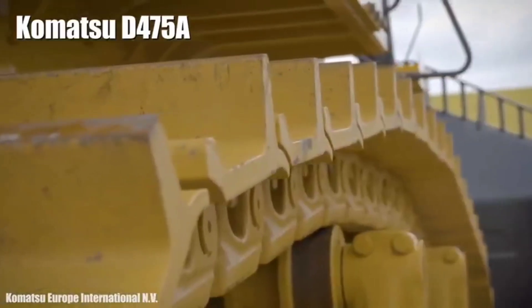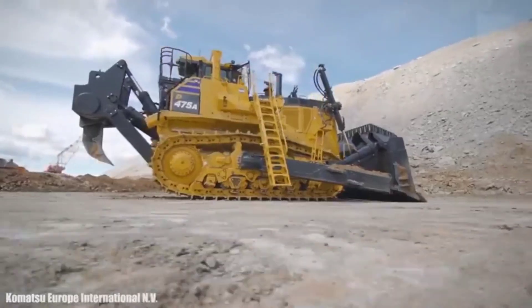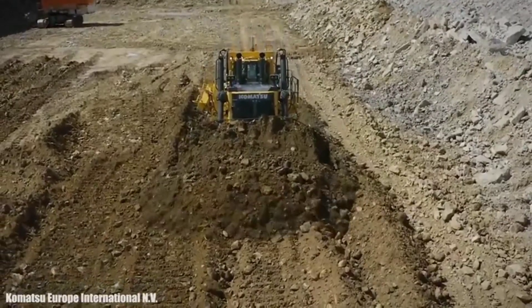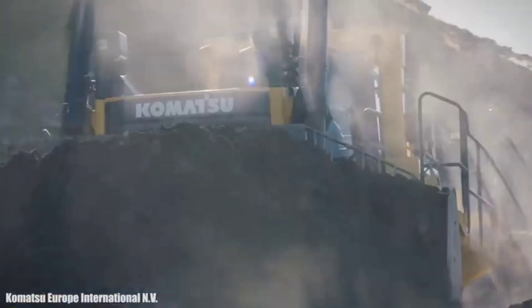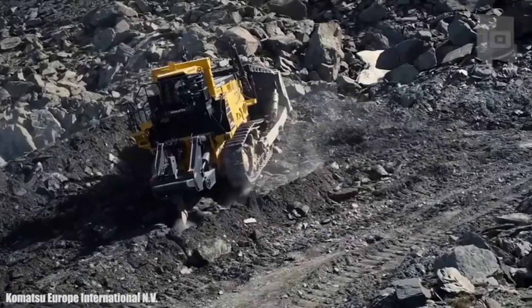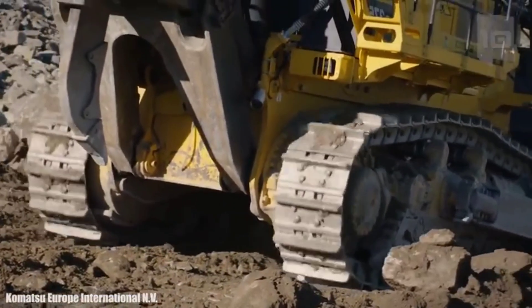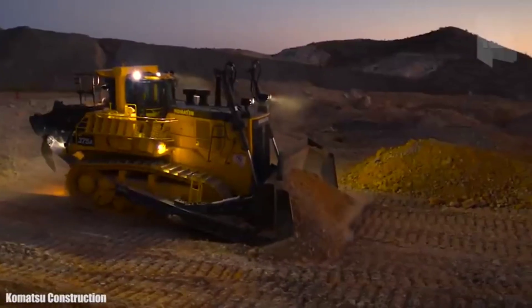Number 1: Komatsu D475A. It is the largest bulldozer in production manufactured by Komatsu, designed to combine the highest power and speed. It measures 37.7 feet (11.5 meters) in length by 15 feet (4.6 meters) in height and weighs 108 tons. Its blade measures 17 feet (5.2 meters) wide by 8.5 feet (2.6 meters) high with a capacity of up to 1,200 cubic feet (34 cubic meters). It has an engine with 899 maximum horsepower and can reach a speed of 11 km/h. Its fuel tank has a capacity of 441 gallons (1,670 liters) and is used for large-scale construction or mining projects.